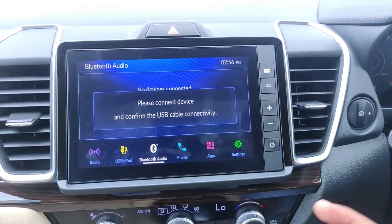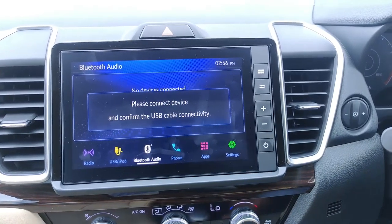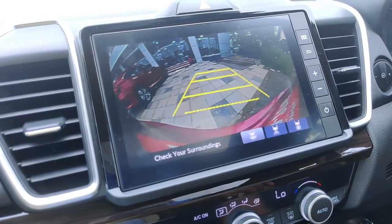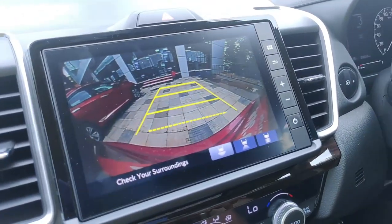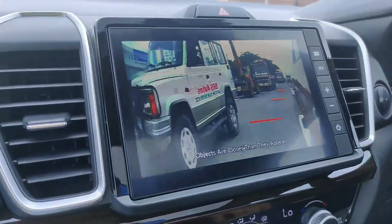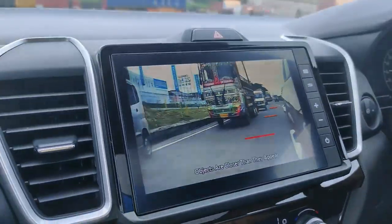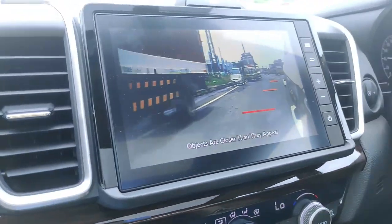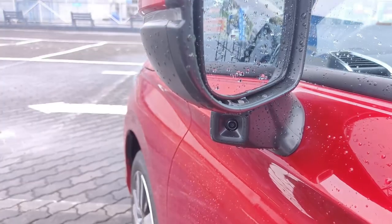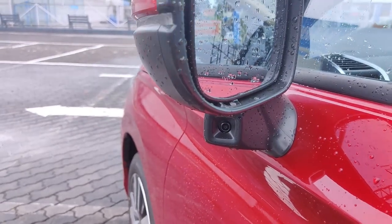A notable feature is the LaneWatch camera, which feeds a view to the rear-view mirror screen. This camera is integrated into the mirror settings, providing a rearview camera system that is unique in this segment.